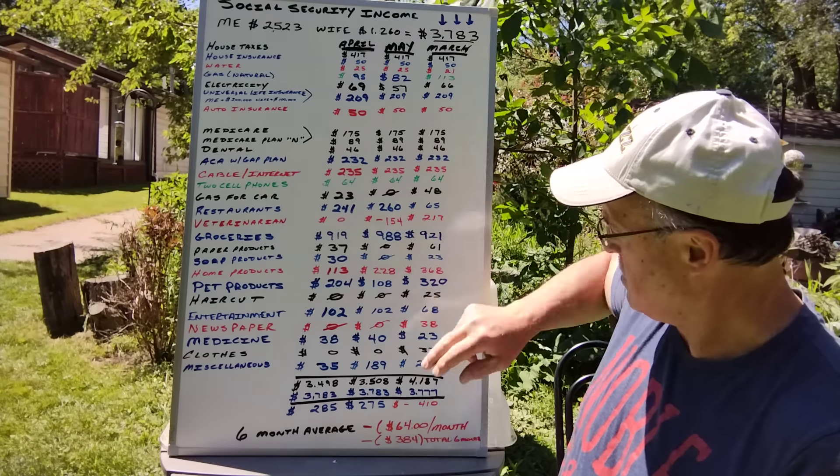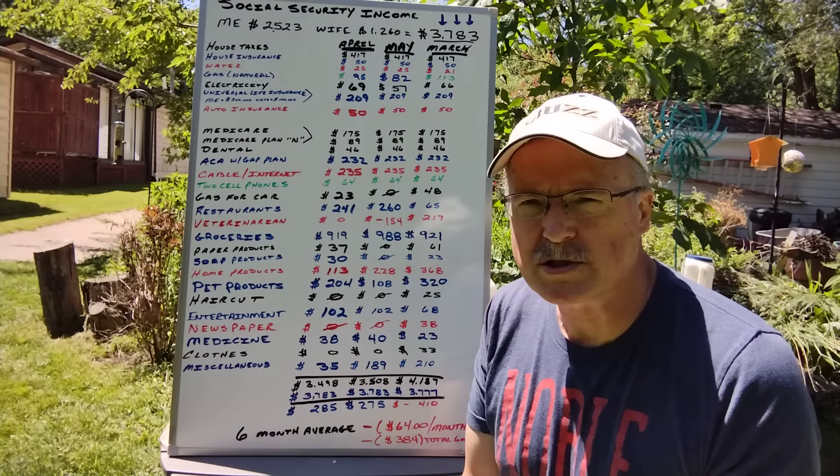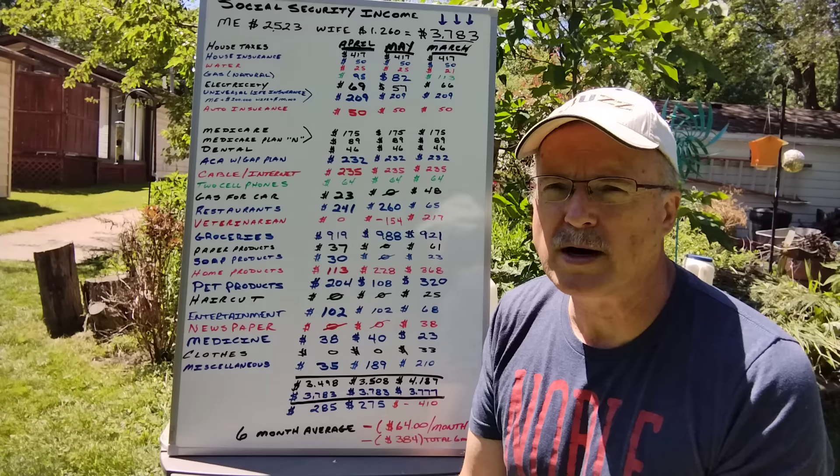Our total costs were $3,508 and our income is $3,783, so we have a net gain of $275 this month. Remember that $154 Wagmo credit helps that number — without it, it would be lower.